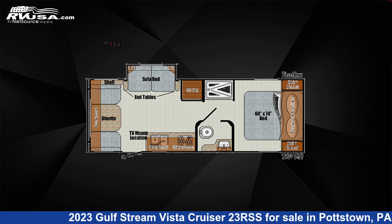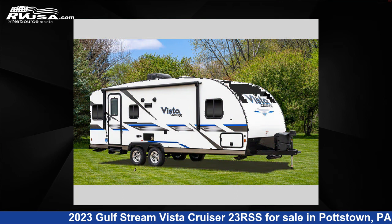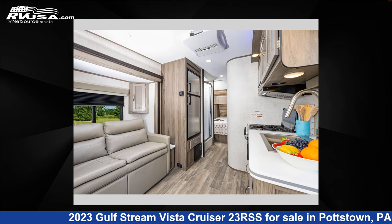This 2023 Gulfstream Vista Cruiser 23RSS is a travel trailer RV. It is located in Pottstown, Pennsylvania 19644, and is offered for sale by Optimum RV, Pottstown.